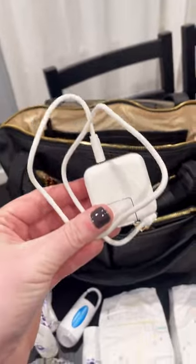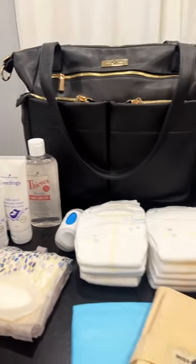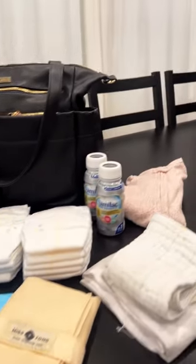Garbage bags, extra formula, sterilizer, charger, pajamas, a little rattle toy, diaper rash cream, hand sanitizer, and burp cloths.